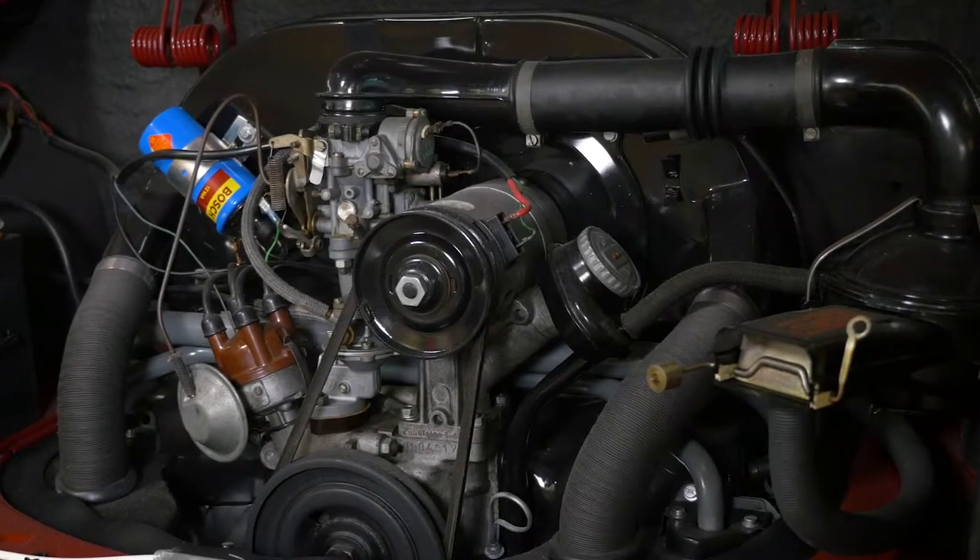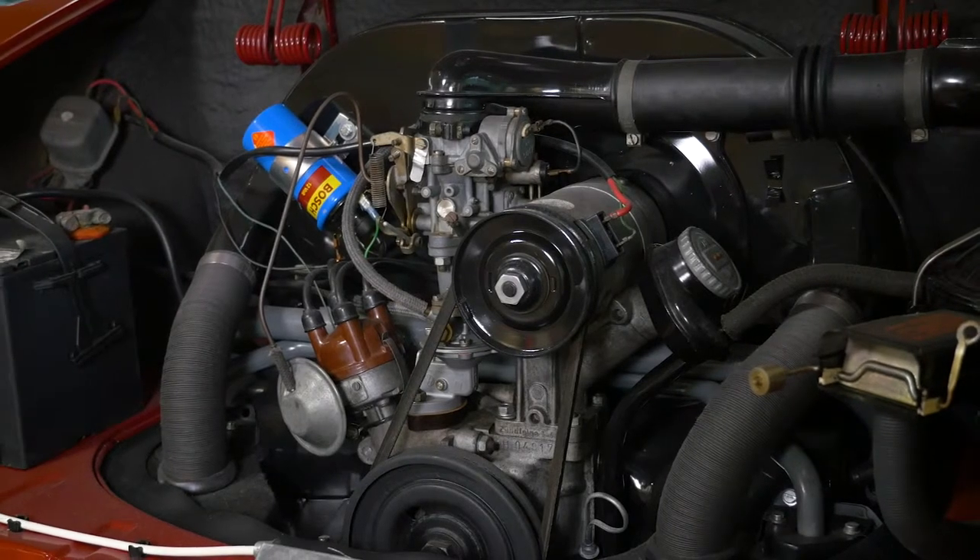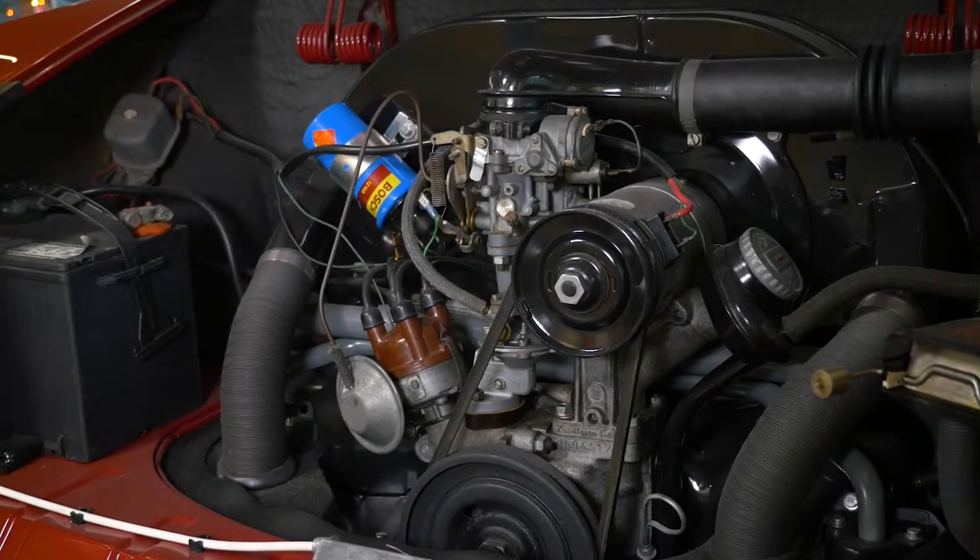If you look in here, we've got the battery, we've got the exhaust ports, we've got the pulleys, and pretty much everything that you would need.